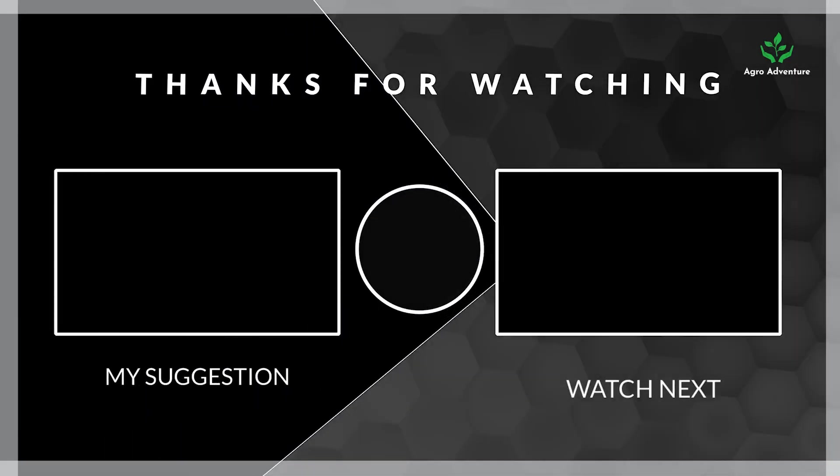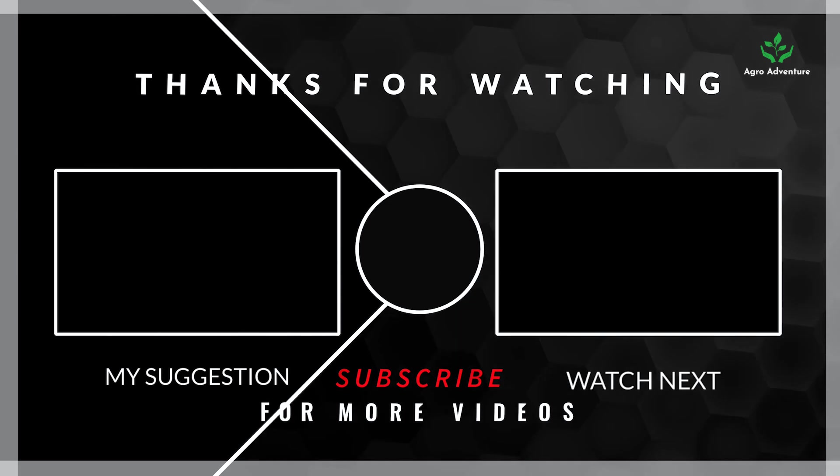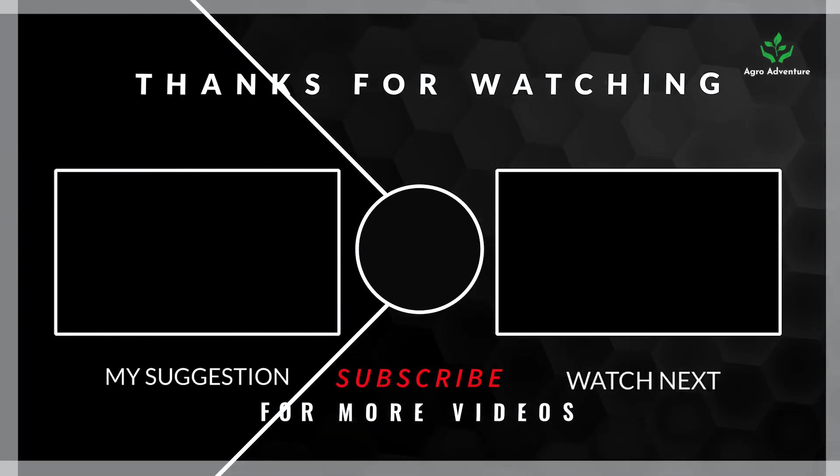Thanks for watching. Don't forget to like, share, and subscribe to the channel for more agricultural videos.